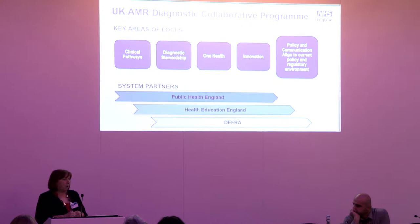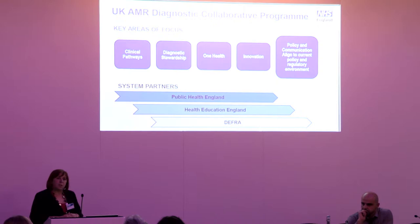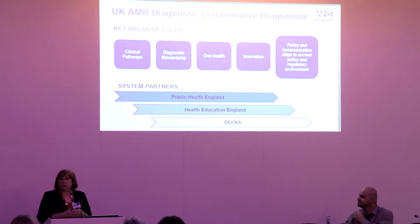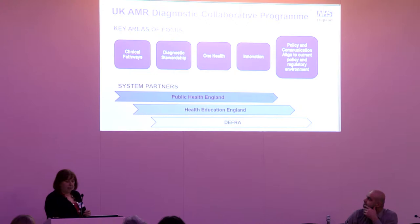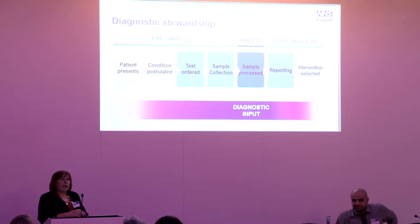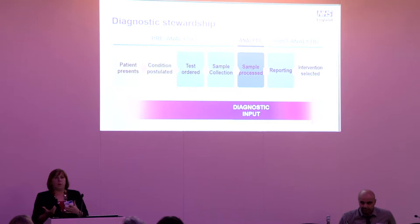We're doing a lot of work on diagnostic stewardship and around innovation — making sure we're thinking about the whole innovation pipeline. This is not just about human health; there are real opportunities to use diagnostics in the animal health agenda, including learning from point-of-care testing used out in the field. Diagnostic stewardship is being positioned as a third pillar alongside IPC and the prescribing agenda to address the AMR challenge.